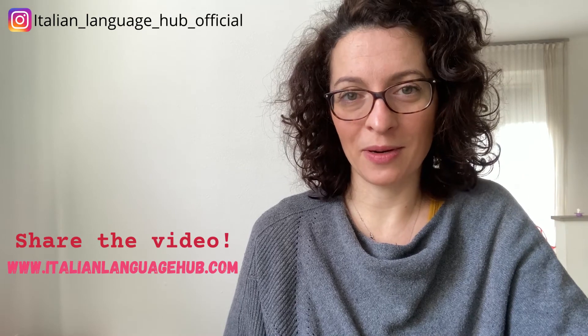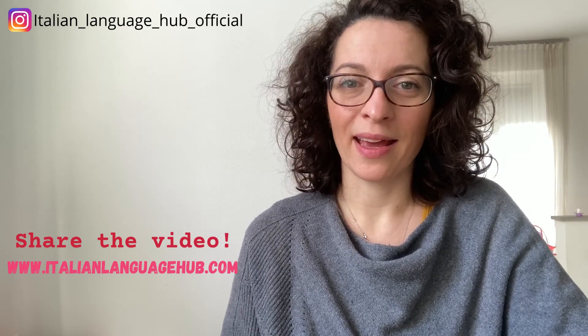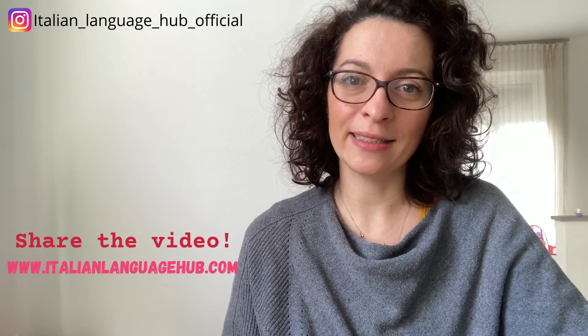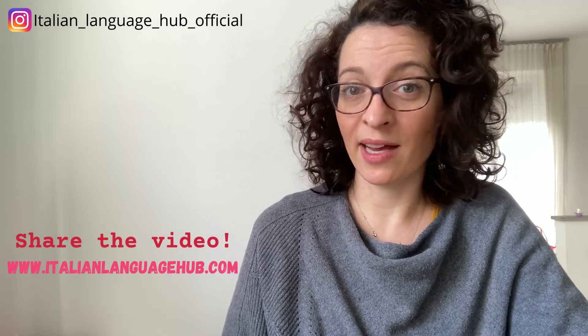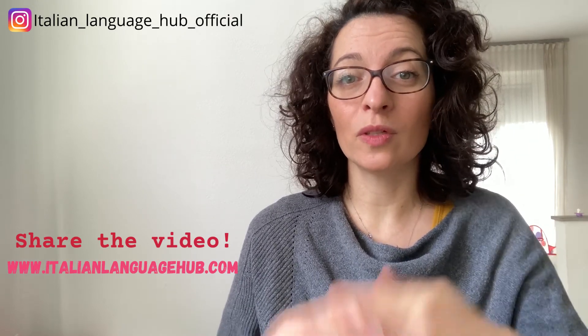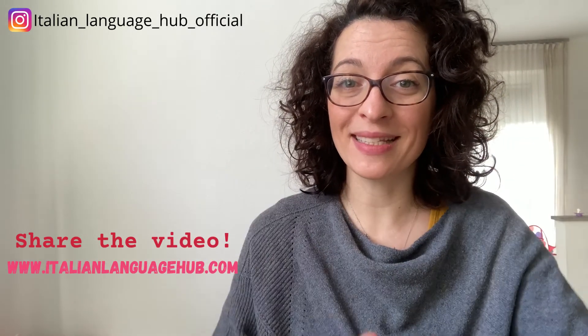With this said, I really hope that you are safe and healthy and that this whole situation will soon be over for everybody. Please share this video with anybody who could be interested, and make sure to subscribe to my channel for more interesting videos on Italy, grammar, vocabulary, and lifestyle. See you next time! Un bacione a tutti! Ciao! A prestissimo!